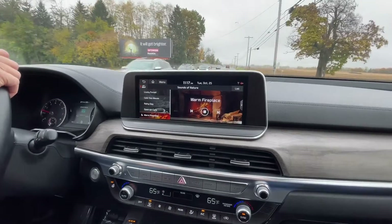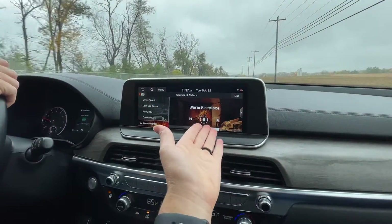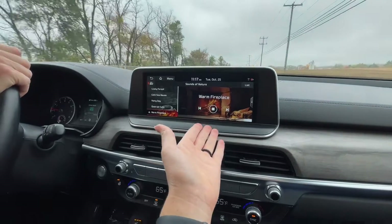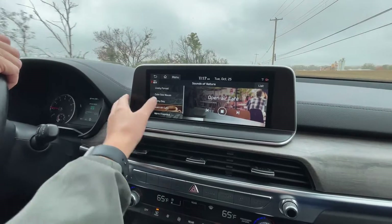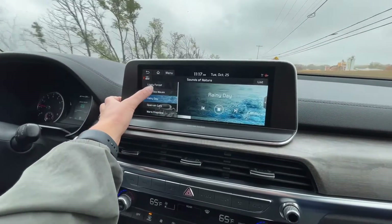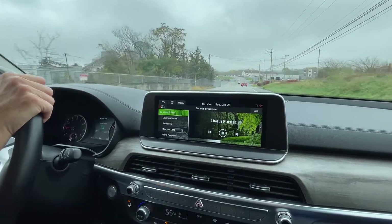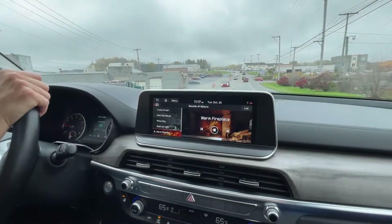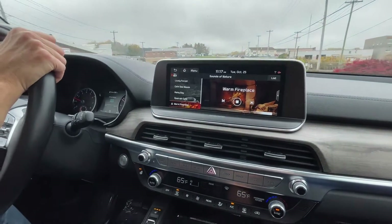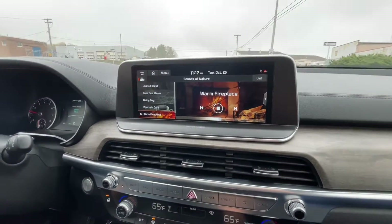Very notable things about the Kia Telluride: when I was trying to find the Apple CarPlay widget to show you guys, I found a warm fireplace — so you can drive around and listen to crackling wood. There's also open air cafe, rainy day, calm sea waves, lively forest — whatever sound of nature you want on that day. I really like the warm fireplace. I just stumbled upon that and never knew it was in the Telluride, but that is really nice if you're just tired of listening to music.